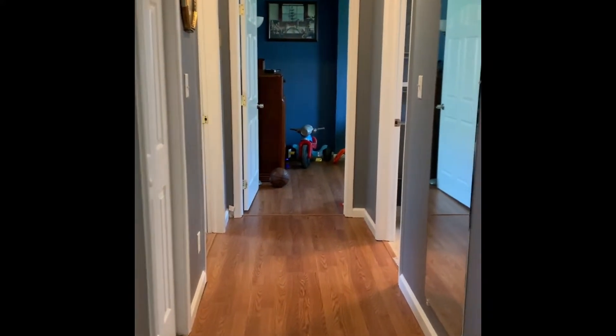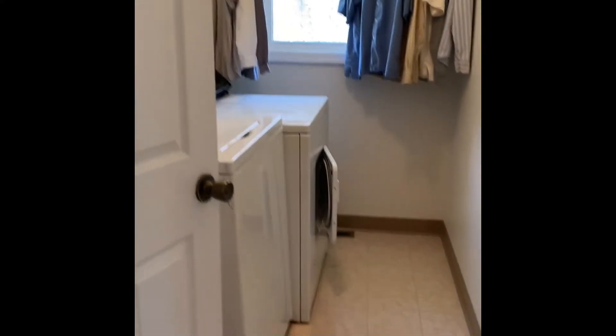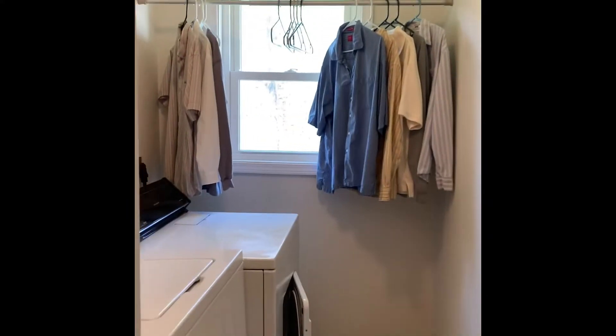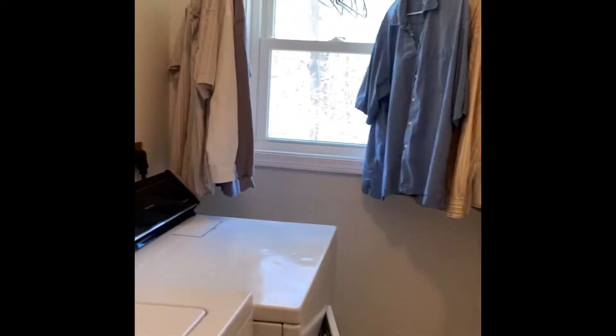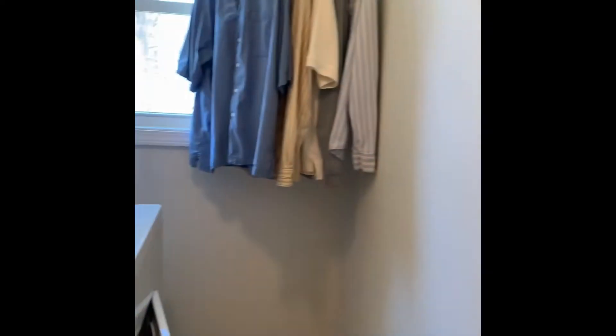Now I want to take you down the hallway. Coming from the front door, the living room and the kitchen are behind me. Starting down the hallway, we have to our right here the laundry room. Again, nice bright window with some light coming in. And then we have kind of like a closet to hide your cleaning supplies.